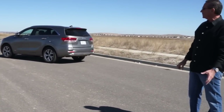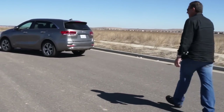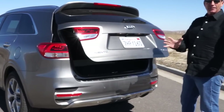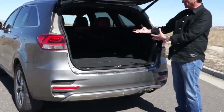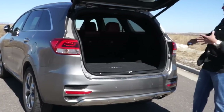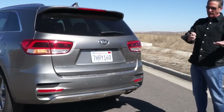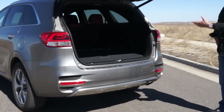I want to show you a feature we think is really cool on the new Sorento. The car is locked and I've got the key fob in my pocket — watch what happens when I walk up to the back of the vehicle. I touch nothing, key fob is in my pocket, and it automatically opens. The rest of the car is still locked, giving me the ability to unload whatever's in my hands. I can hit the button, walk away, the car's still locked, and off we go. Really great feature on the back of the Sorento.